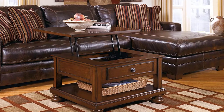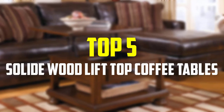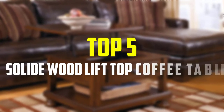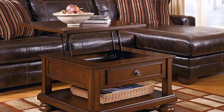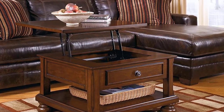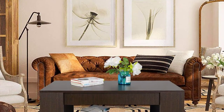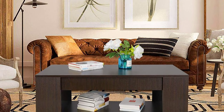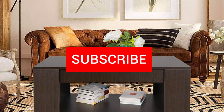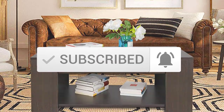Hey guys, in this video we're gonna be checking out the top 5 best solid wood lift top coffee tables that are available on the market for their true quality. I made this list based on my personal opinion and hours of research, and have listed them based on popularity, quality, price, durability, user opinions and more. If you want to see more information and the updated price, you can check out the description below, and also make sure to subscribe for more reviews. Let's get started.